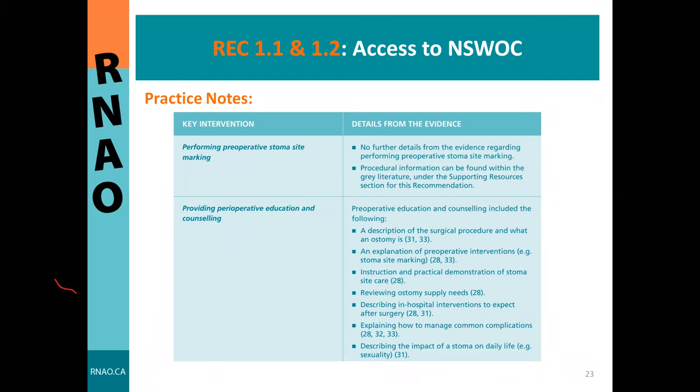Some key practice notes for ENDSWOC access include performing preoperative stoma site marking, which sets the stage for quality of life moving forward. Patients should have access to this marking as well as preoperative education and counseling. The evidence within the guideline describes in detail how these different interventions and emotional support are needed.